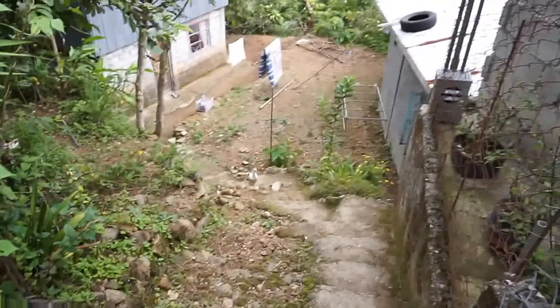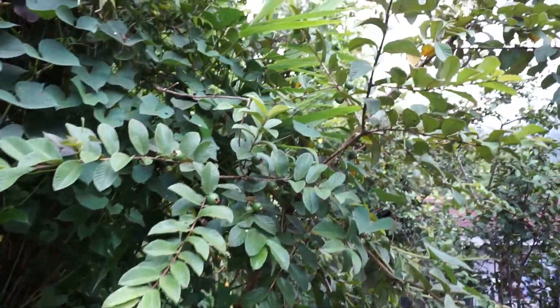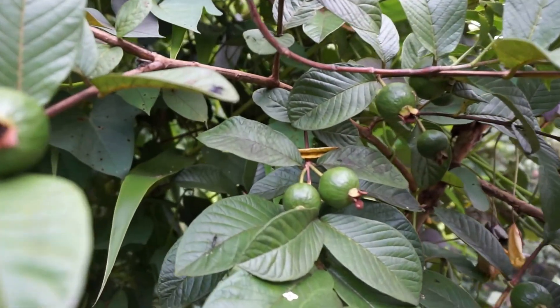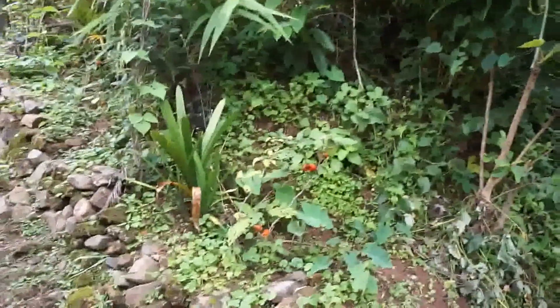Oh hey, there's a chicken friend coming up to meet us. Check this tree out — can you guess what kind of tree this is? These are guavas, that's right, it's a guava tree! Okay, let's go back down the stairs. This looks like another guava tree — I don't know what those other ones are.